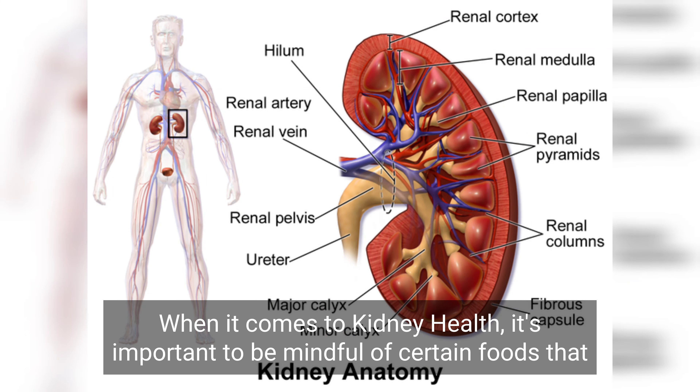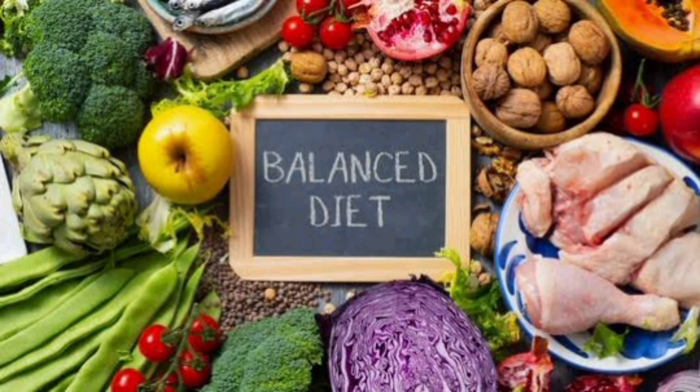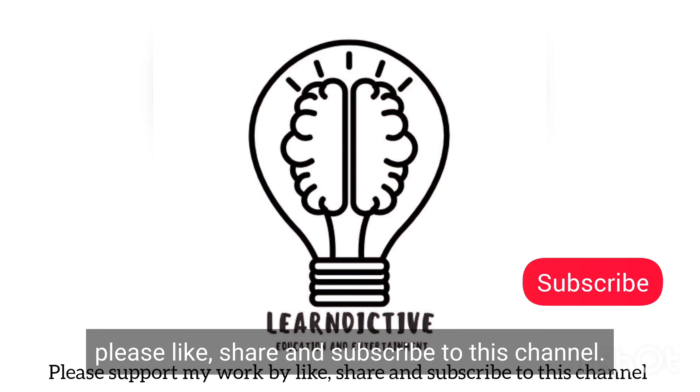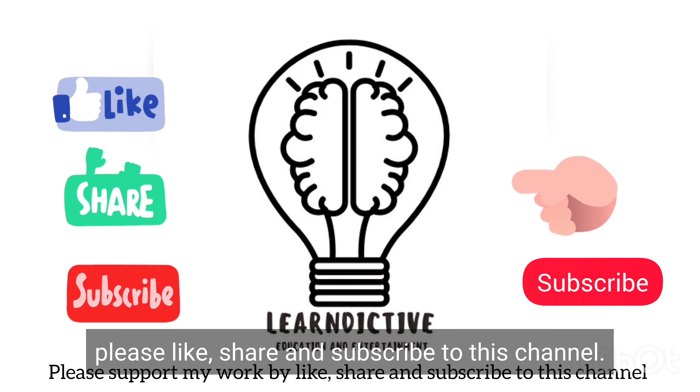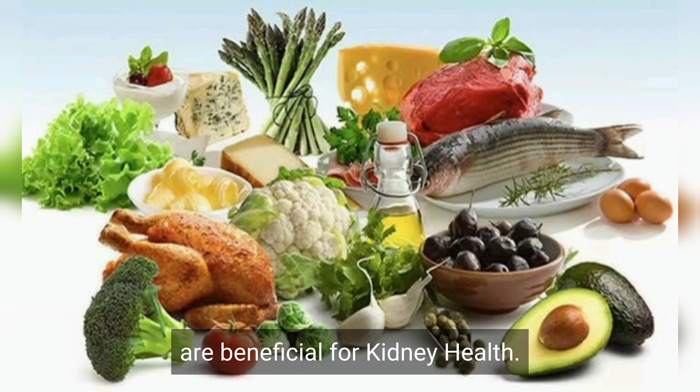When it comes to kidney health, it's important to be mindful of certain foods that can be taxing on the kidneys due to their high sodium, phosphorus, or potassium content. Additionally, maintaining a balanced and nutritious diet can support kidney health. Here are some examples of foods that may be unhealthy for the kidneys and foods that are beneficial for kidney health.